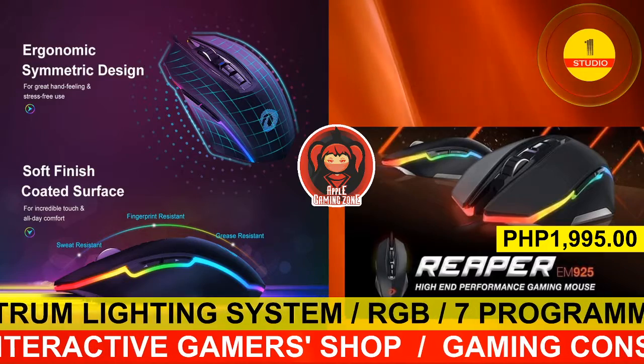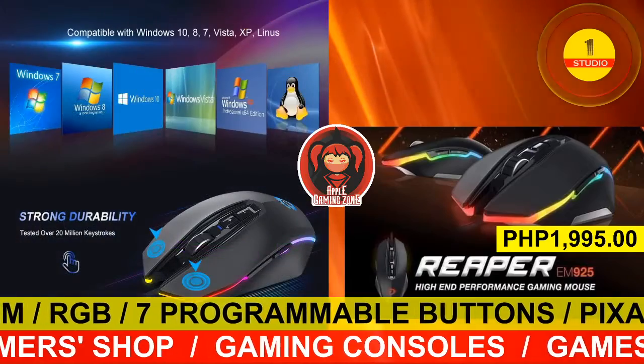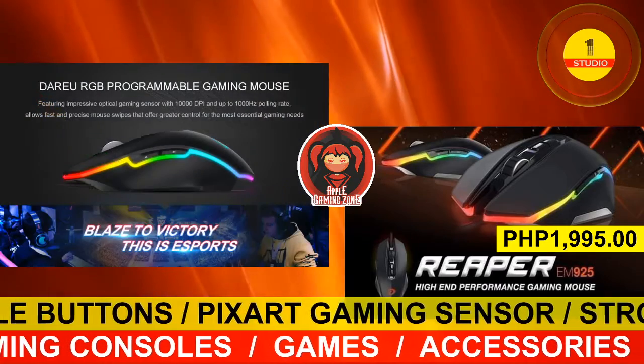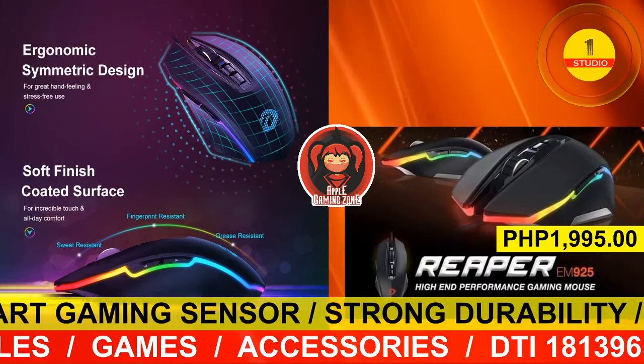It has a soft finish coated surface for incredible touch and all-day comfort. The EM925 is resistant to sweat, fingerprint, and grease. Get yours now! Enjoy your gaming experiences with this Reaper EM925 high-end performance gaming mouse for the price of 1,995 pesos, available at the Apple Gaming Zone.